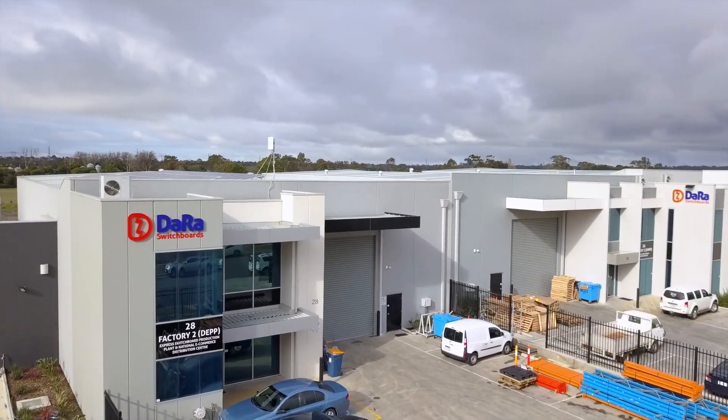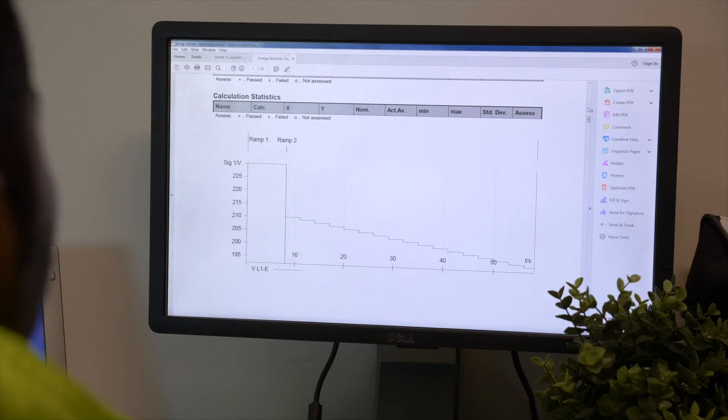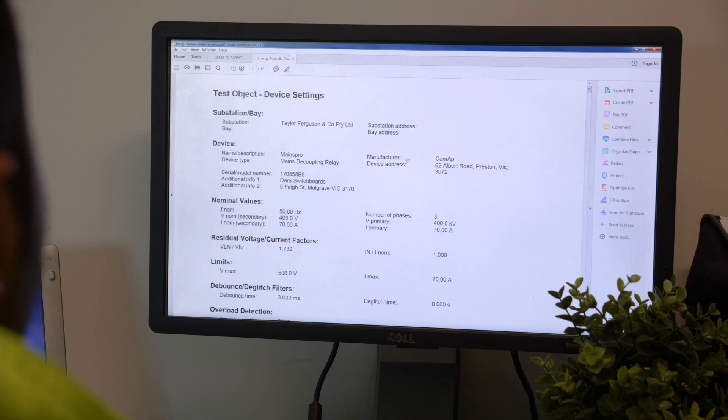Interstate testing is very common, and once the team has tested the grid protection relays and solar systems, they will generate comprehensive test reports for your DNSP approval.